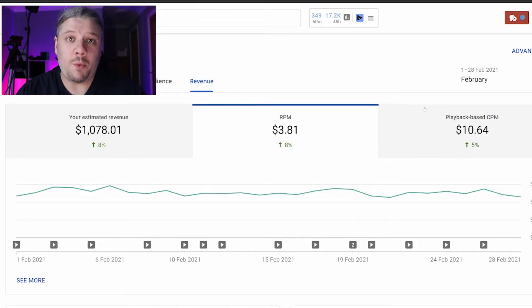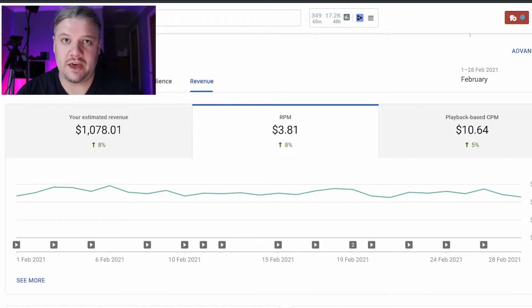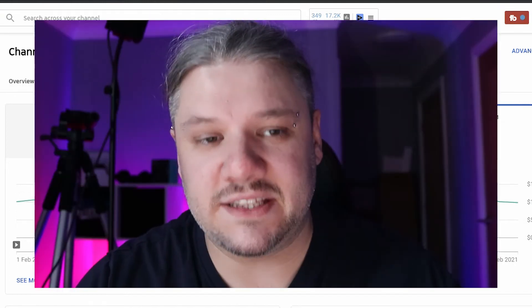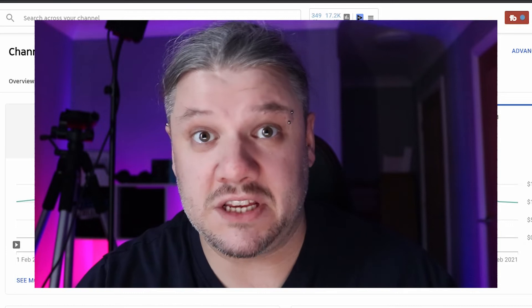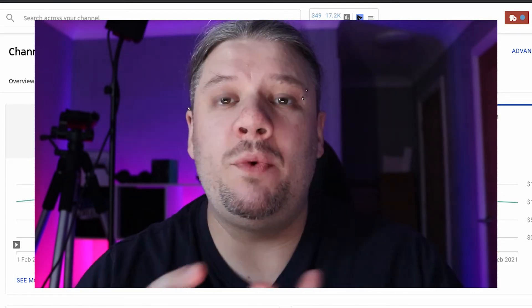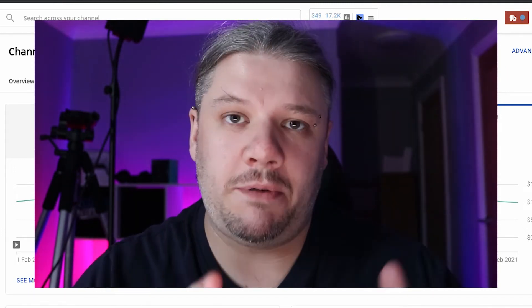Now RPM is what I take home. CPM is the actual money being pushed towards the channel before YouTube takes their cut. You'll see here that CPM is around about $10. Yes, that does mean that YouTube takes around about 65% of my paycheck — that's completely normal. And with the new YouTube tax laws, they may take a little bit more or less depending on who you are.